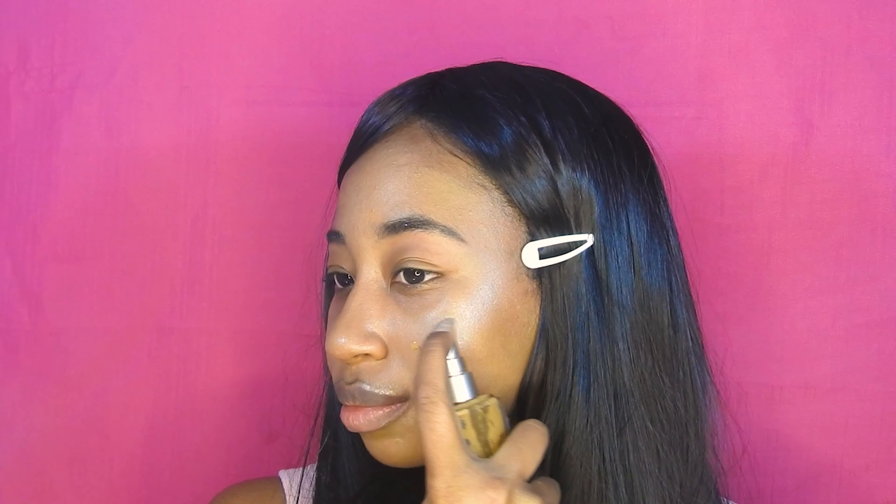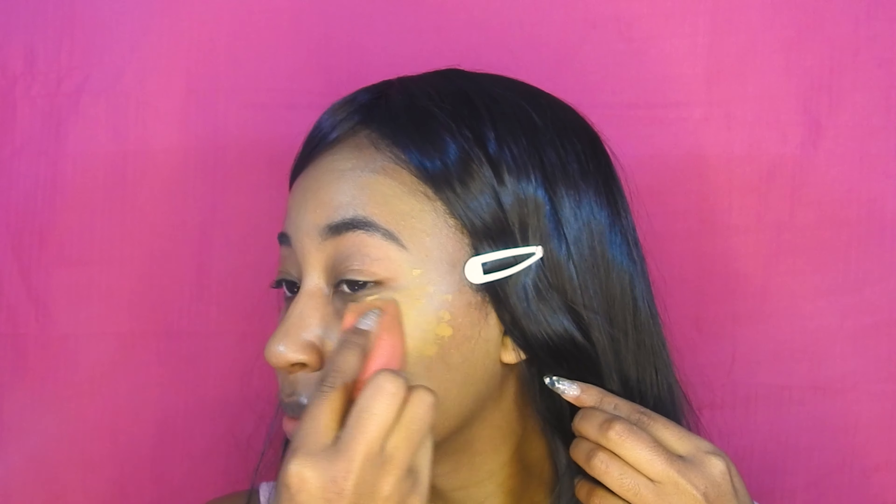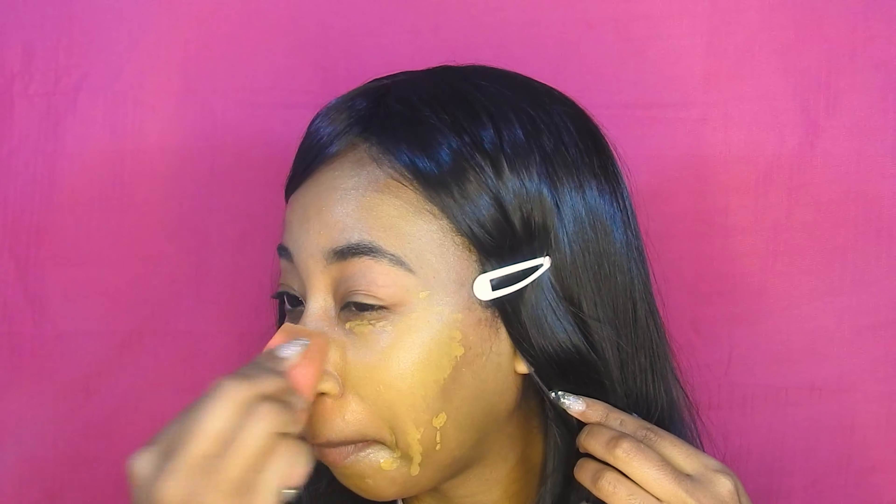Next I'm using a glowy foundation — this is a La Mer one — and just with a dirty beauty blender I'm blending that out.